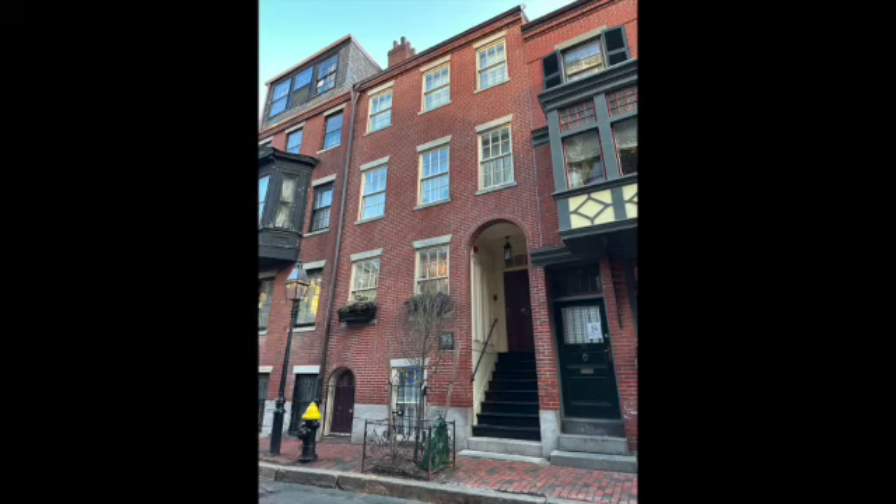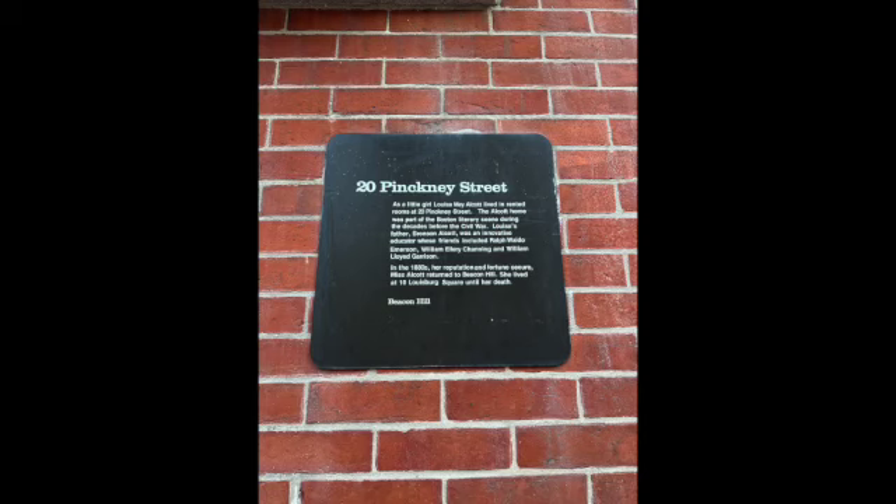This is where Louisa May Alcott lived when she was a teenager. She lived here when her first short story was published and when her first novel was published. There's a little plaque about her — the only plaque on the block that we noticed.